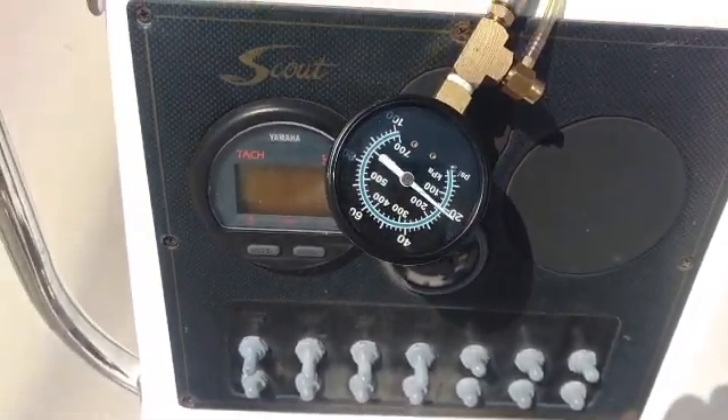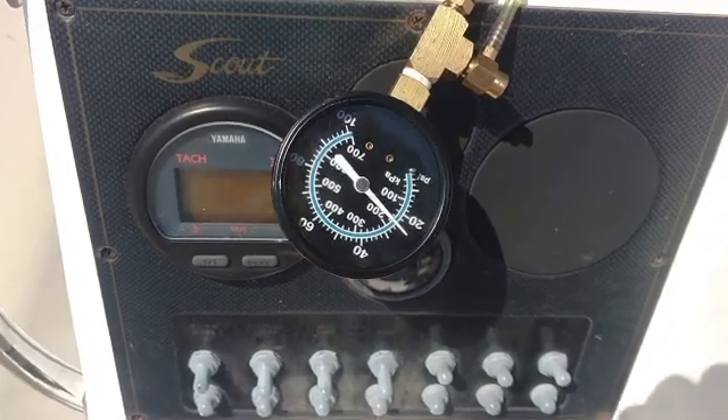Motor is not behaving. Very unhappy fuel pump, very unhappy fuel system. Back to the shop for fuel system teardown today. See you soon.